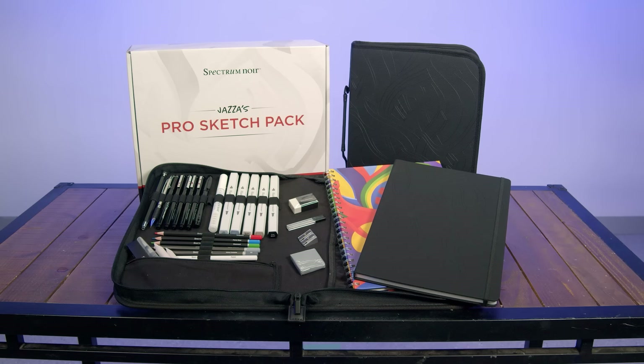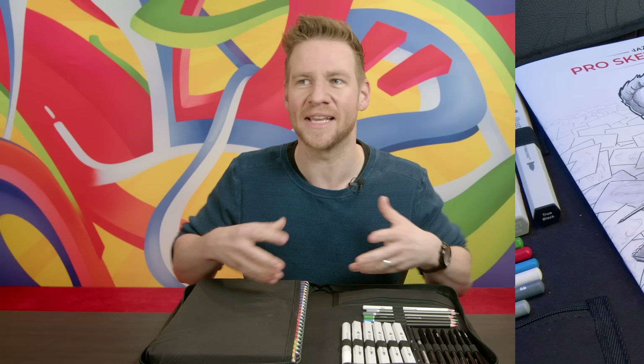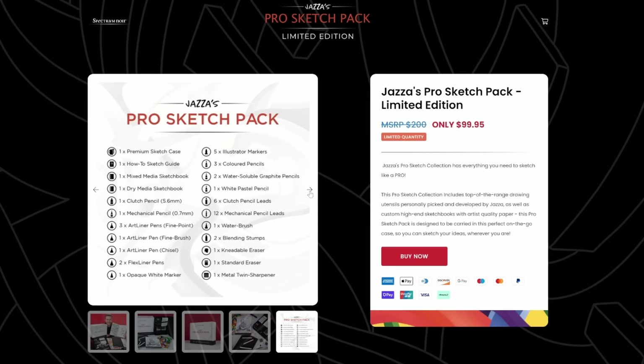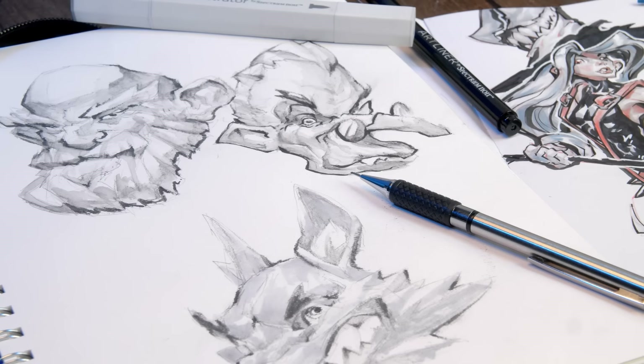Not everything's scary — some things are happy and wonderful, like the fact that my Pro Sketch Pack is back by popular demand. I always feel guilty when people miss out. We put so much work into the case, the sketchbooks, and all the custom elements. Sketching is the gateway to your artistic journey, so I decided to bring it back and it's here to stay. Check it out at prosketchpack.com — split payments are available too. You can get over $200 worth of professional grade art materials for only $99, broken down further with split payments. Link in the description, and you'll see me use it in this video.